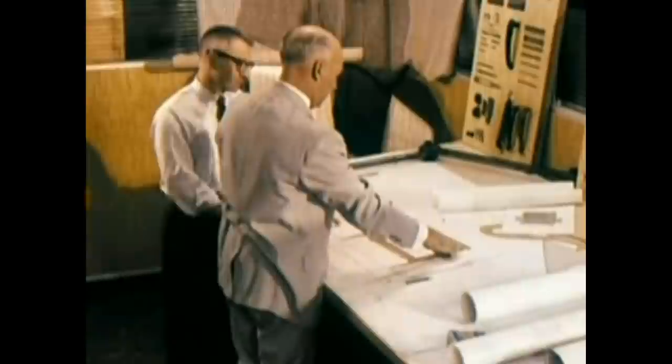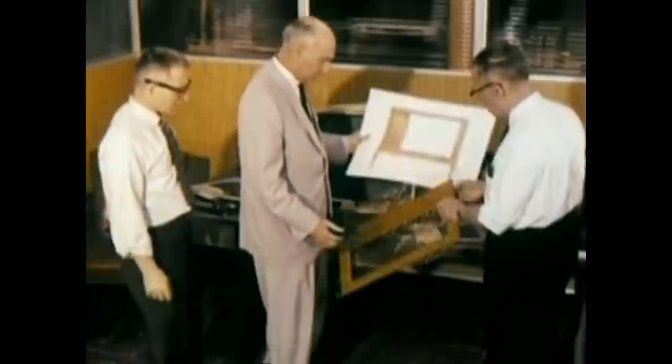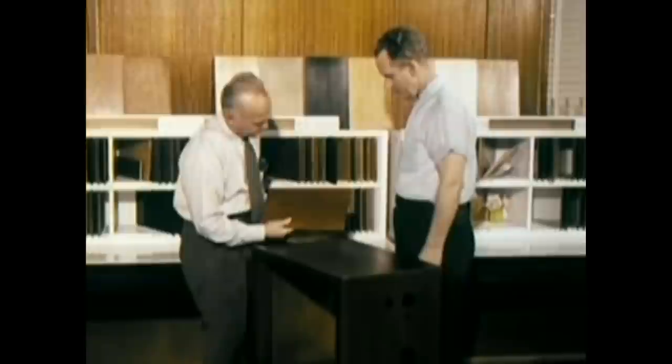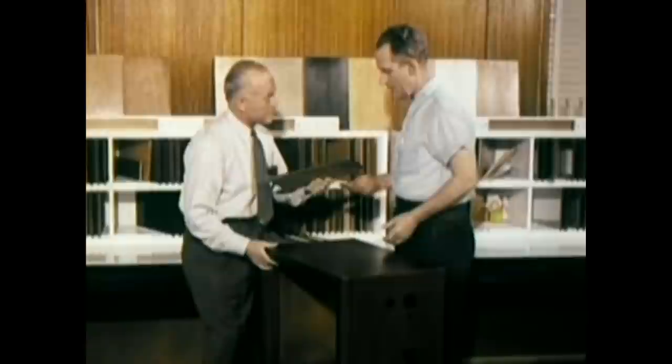Simultaneously, the product development division searches for designs that reflect tastes and trends from all over the world. Hand in hand with styling design is the selection of quality materials to assure lasting beauty. Wood samples from all over the world are carefully considered. Hardware and fittings are selected carefully to complement the basic design. Colors and finish types are selected from a wide range of samples. All these materials undergo initial testing to make sure they are able to withstand normal wear and still retain their beauty.